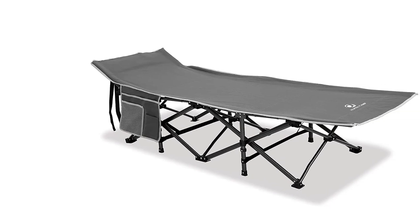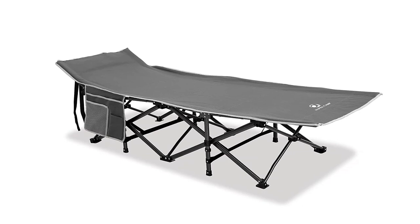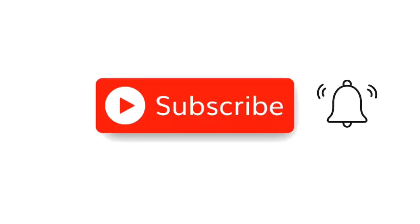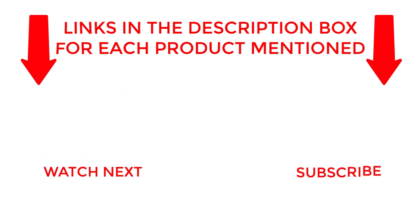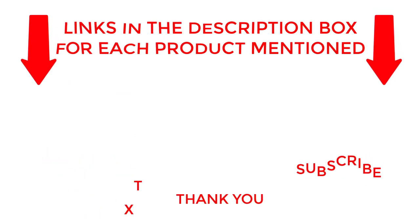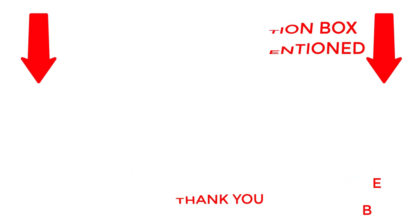Get yours today and elevate your sleeping experience to new heights. I make helpful videos daily, so do subscribe to my channel. If you need more information about these products, check out the description. Stay updated with our cool products as it will make your life much easier.